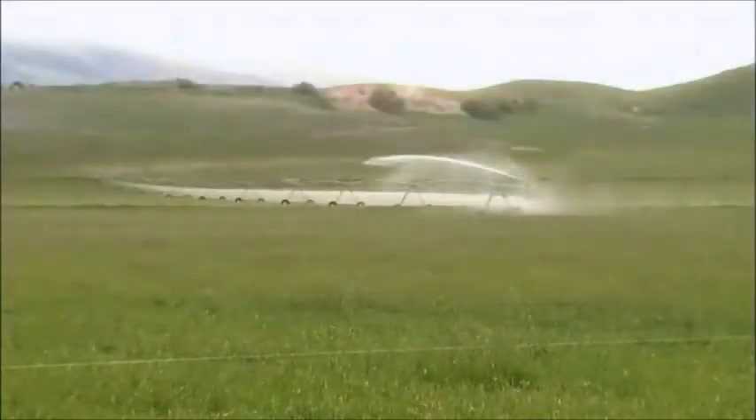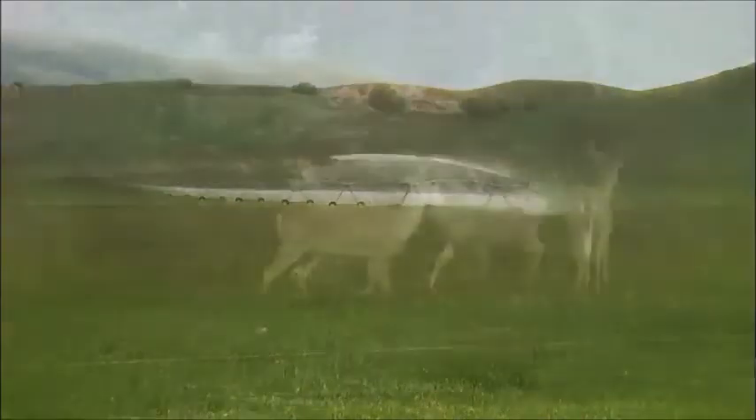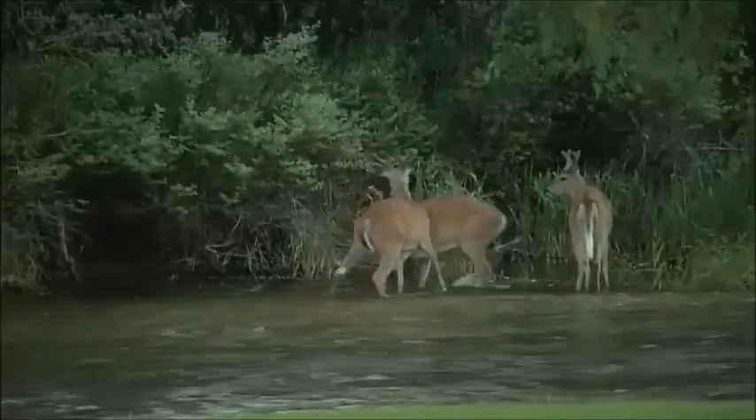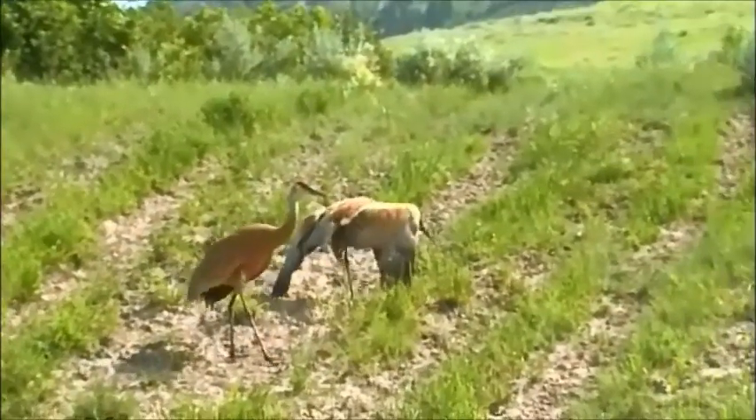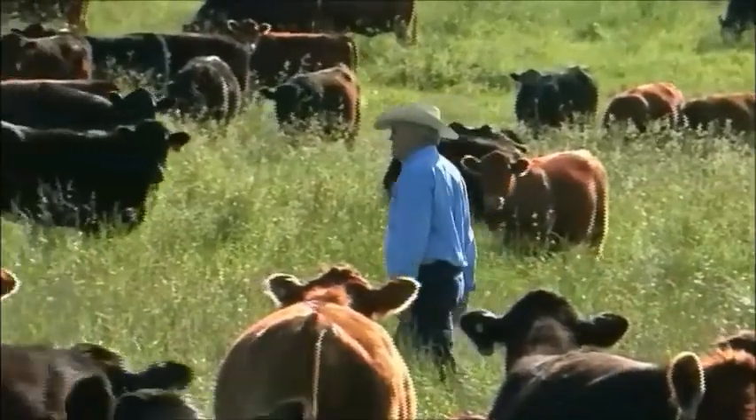All of these efforts have the added benefit of improving thousands of acres of habitat for wildlife. Any time you improve water or do things to improve the quality of the grasses, the wildlife benefit. They realize the importance of how these conservation projects help their land for the future — not just for now, but for decades into the future.